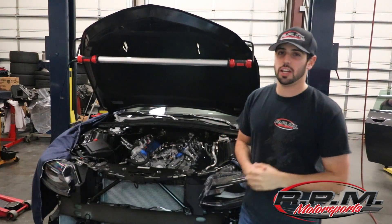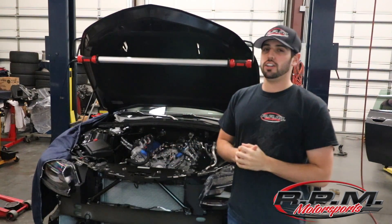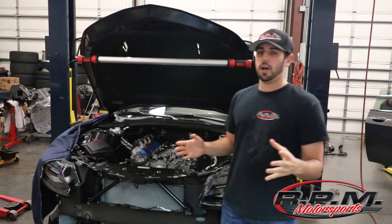Hey everyone, John here from RPM Motorsports. Today I'm standing next to the 2017 1LE that is going in the battle of the 1LEs we have going on. Here's a little update on what has happened so far.